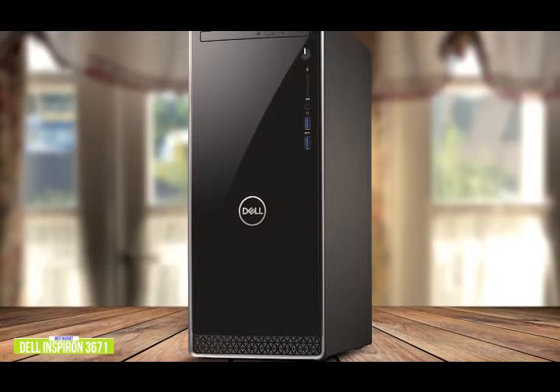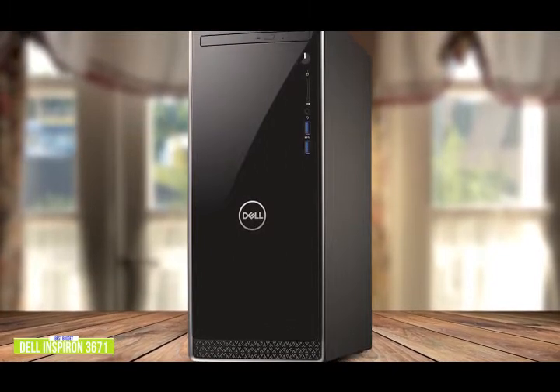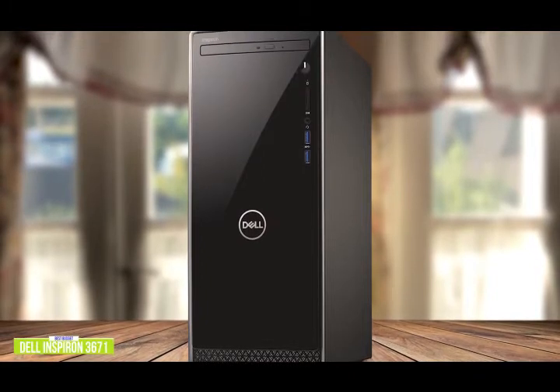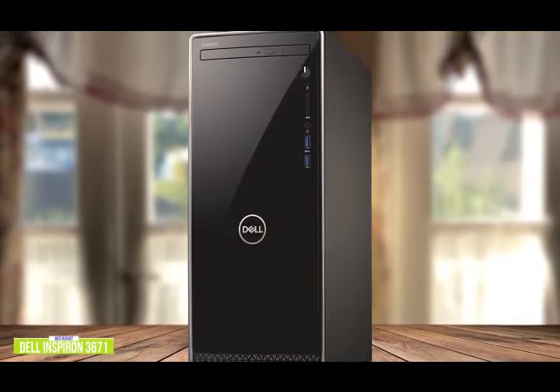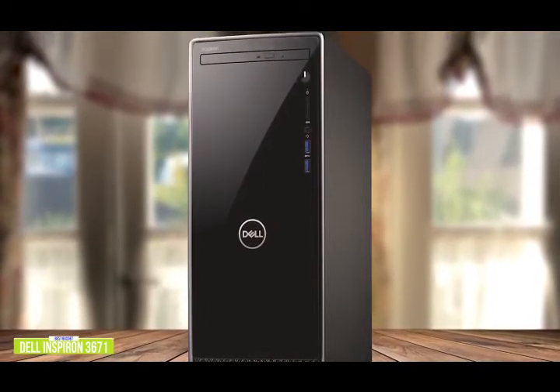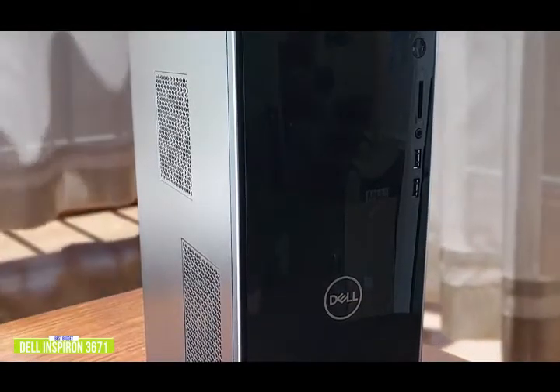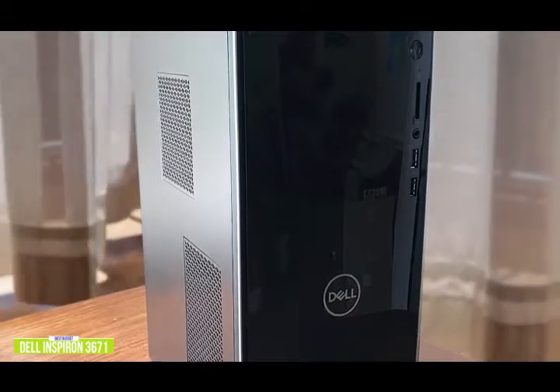At this price point, you'll get an Inspiron 3671 with an Intel i3-10100 processor that will give you fast, reliable performance and integrated Intel UHD Graphics 630 that will let you run multiple apps faster and enjoy sharp, high-quality visuals. For internal memory, you'll get 4GB of DDR4 RAM and a huge 1TB hard disk drive for all your apps and files.